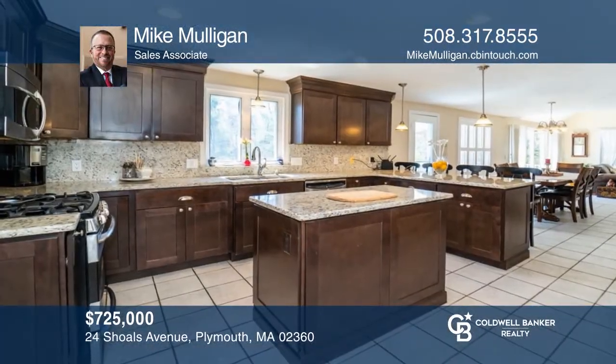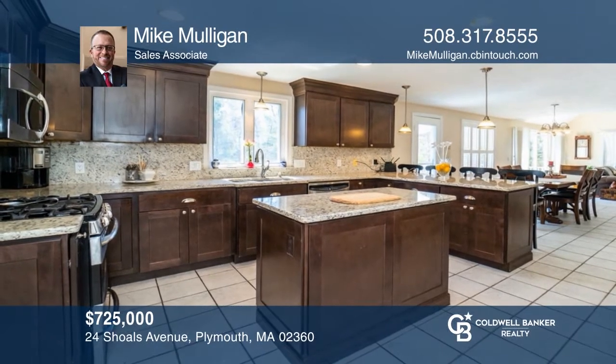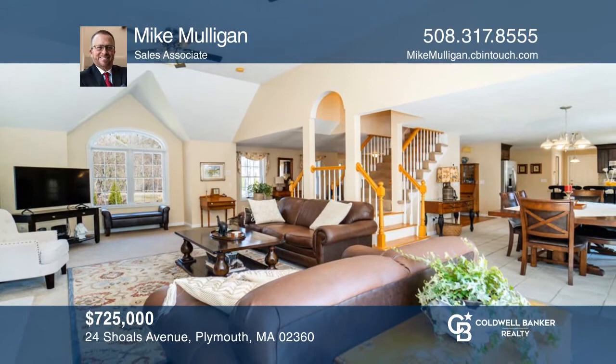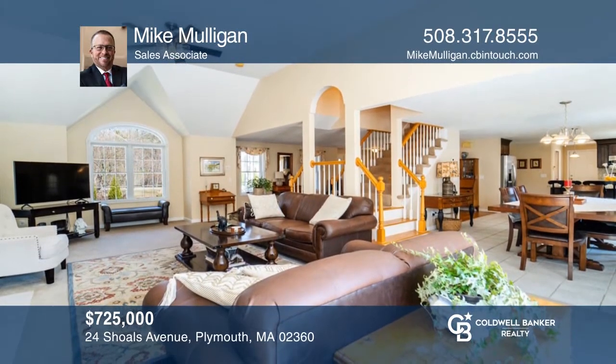Come see this impressive classic colonial with a large open floor plan that's situated in a convenient location. To see this home in person, call Mike Mulligan.